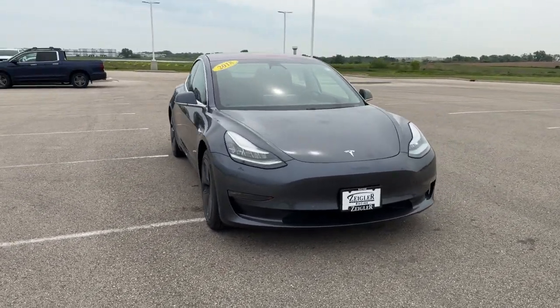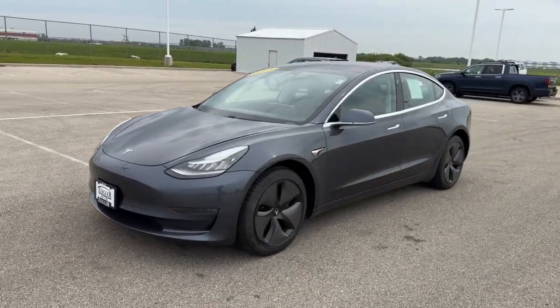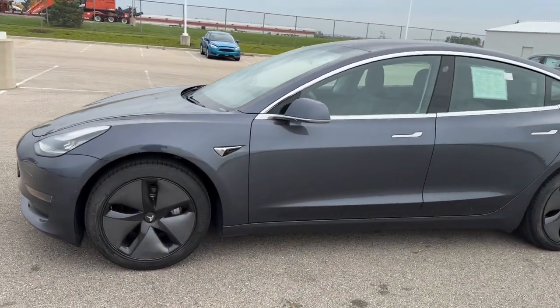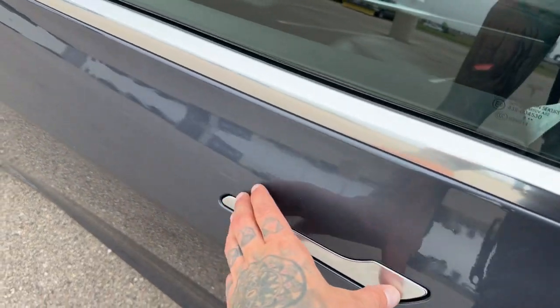Here we have a 2018 Tesla Model 3, this is the mid-range with 42,000 miles on it in the midnight silver metallic. Nice gunmetal wheels on there, got keyless entry and remote start.